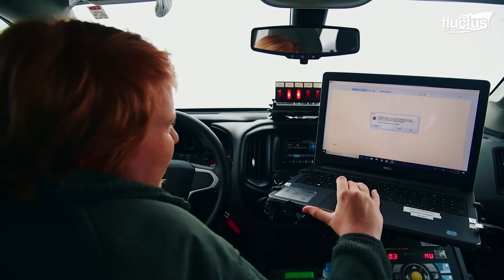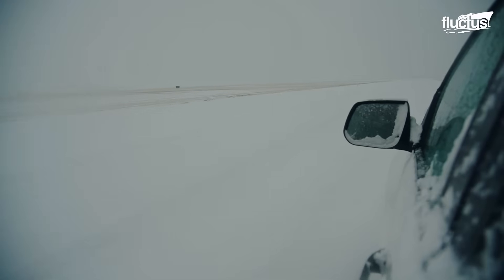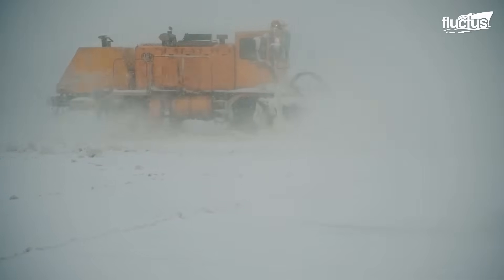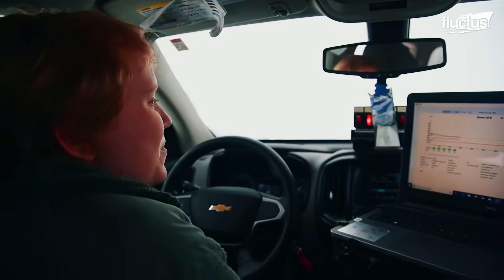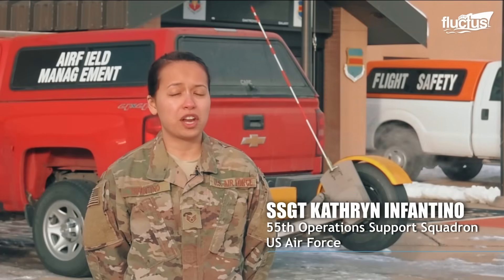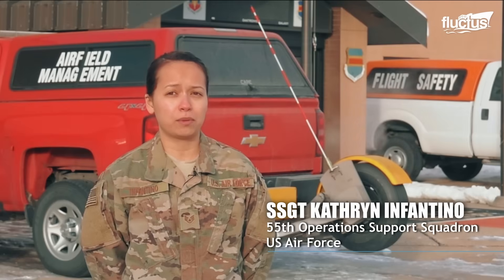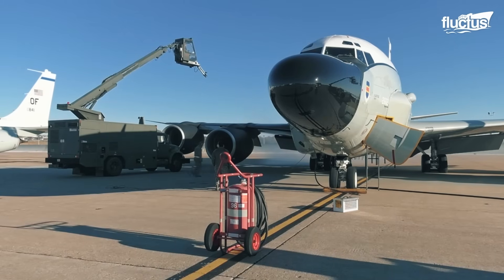The RT3 system calculates the friction of different parts of the airfield — the runway, mass parking apron, taxiways, and aprons — to let pilots and maintainers know how safe it is to tow or for an aircraft to take off.